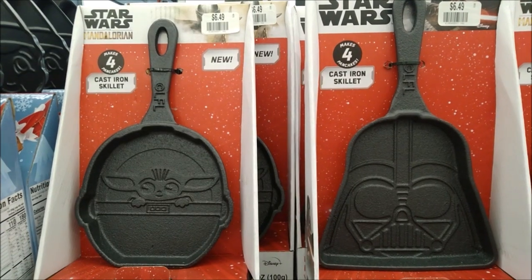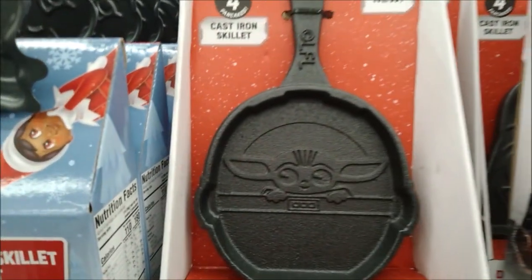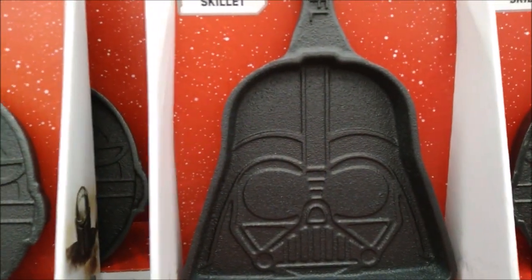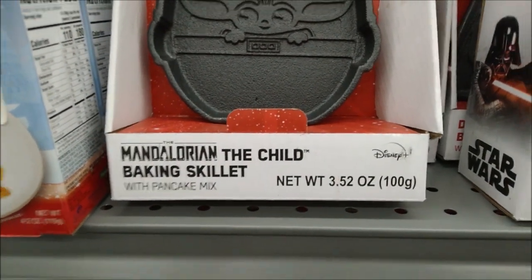This is an interesting find — $6.49 for cast iron skillets in The Mandalorian as well as Star Wars designs. It also comes with pancake mix, enough to make four pancakes.